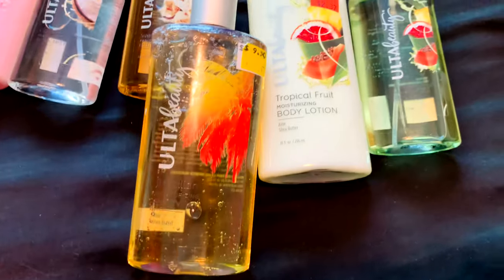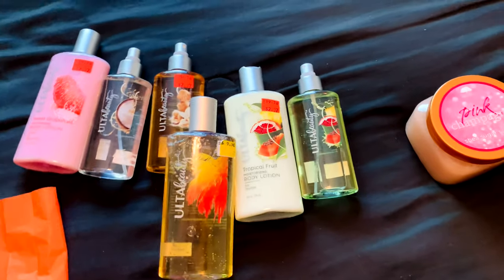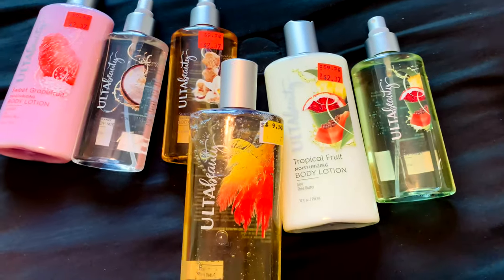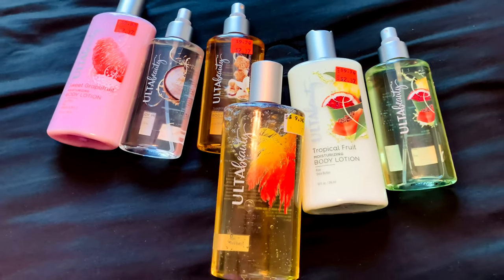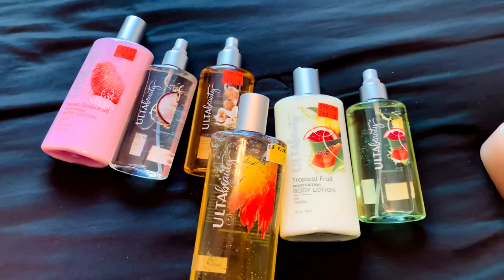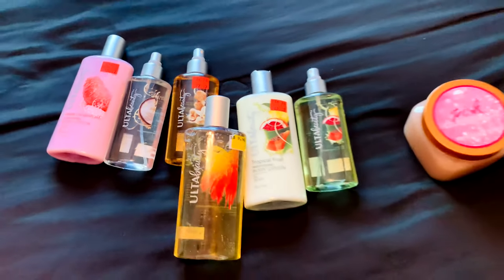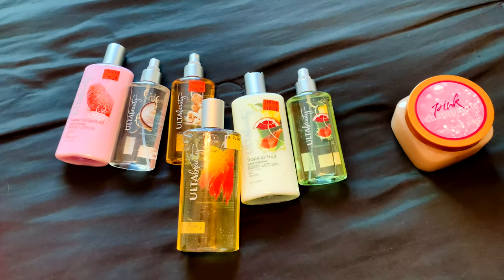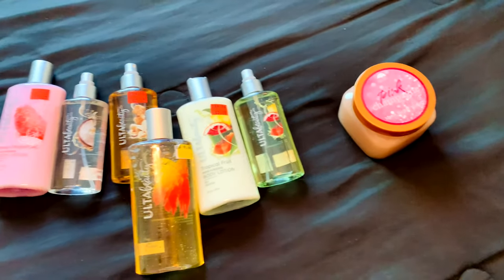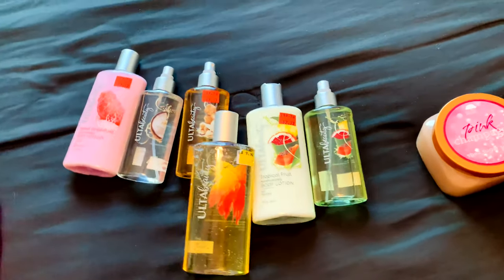That's everything from this quick Ulta haul. Go check your Ulta stores for sales — it looks like they're clearing out this packaging style in favor of new Ulta Beauty designs. I'm definitely going to start checking for Ulta Beauty items more regularly since I didn't even know they had their own bath and body line. Enjoy the rest of your day and don't forget to like, comment, and subscribe so you don't miss any shop-with-me or hygiene hauls.